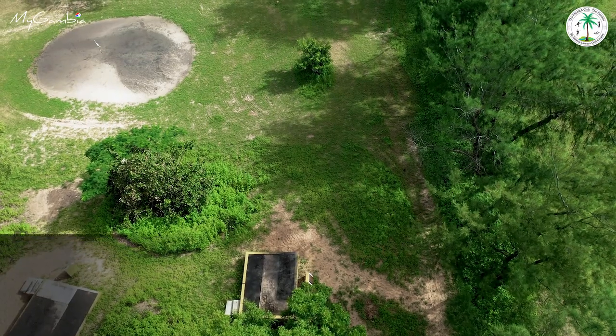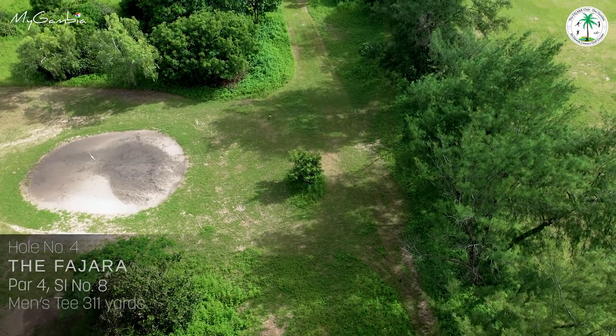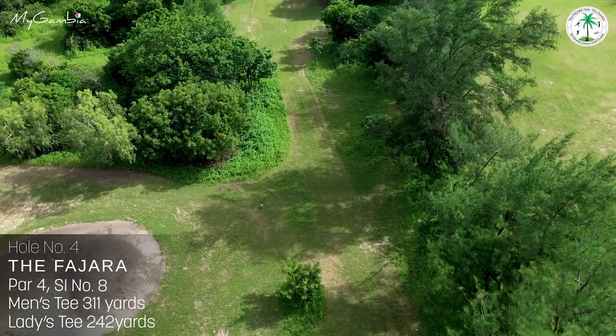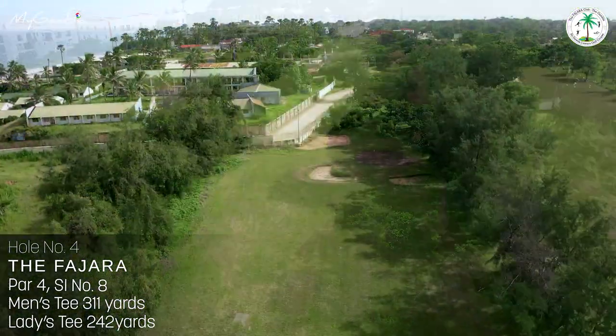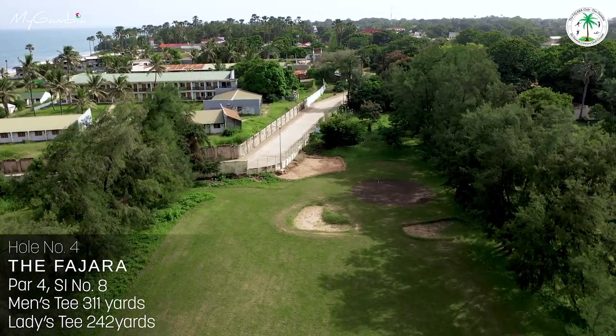Hole number four, The Fragile, a short par 4, 311 yards, requires a well-lofted drive to clear trees just ahead. Two bunkers guard the green of this hole, which has a stroke index of 8.